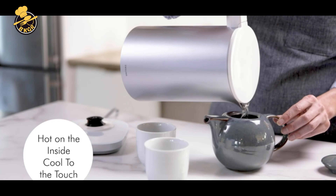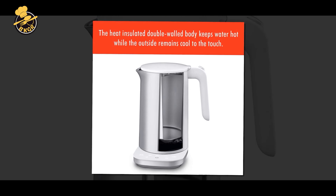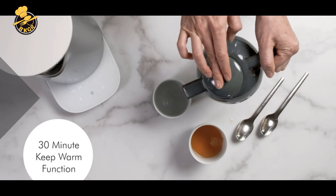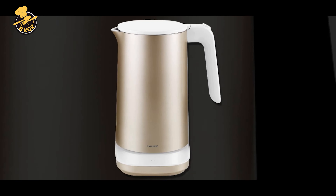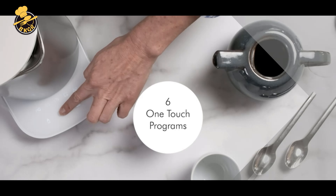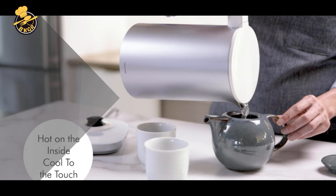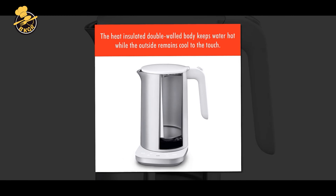Pros: The Zwilling Infinity Kettle boasts a fast boiling feature, allowing you to have hot water ready in no time, and is easy to use with a simple one-touch operation. The cool-touch exterior ensures safe handling. The automatic shut-off and boil dry protection are important safety features. The 1.5 liter capacity is sufficient for most households, and the cordless design allows for easy use and movement.